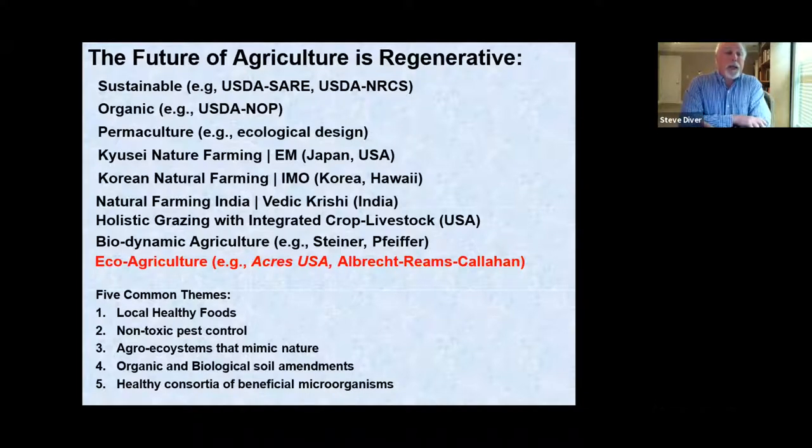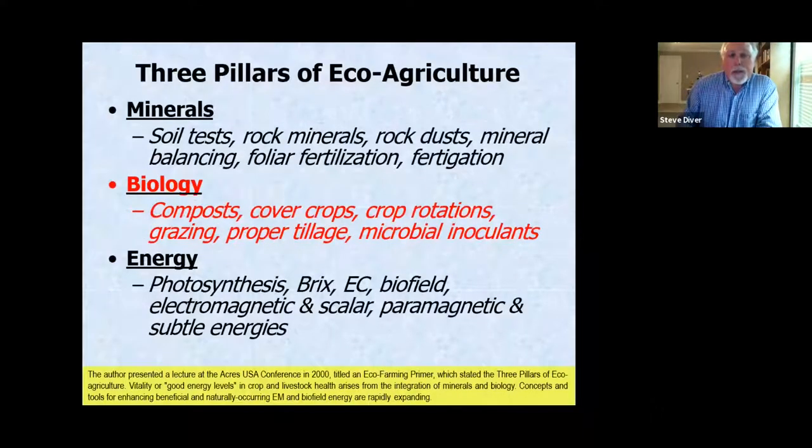A big emphasis across these systems is creating a habitat for soil organisms to thrive, create organic matter and humus in the soil, and develop a healthy consortium of beneficial microorganisms. That's the quick introduction. Charles Walters described eco-agriculture as ecological and environmental agriculture. I've talked about it through the three pillars of eco-agriculture based on a lecture I did for Acres USA.